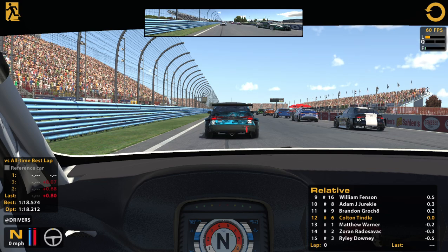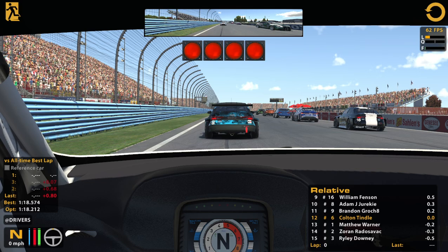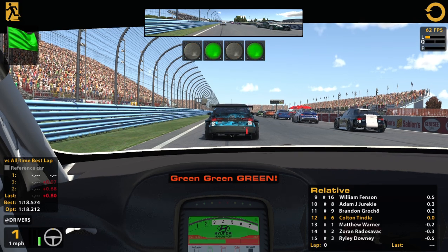That's fine though — I'm used to having poor frames. My old computer gave me about two on a good day. Okay, Colton, get ready. Green, green, green, green. Fifteen minutes left.